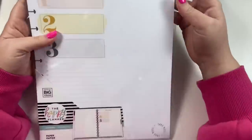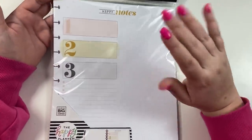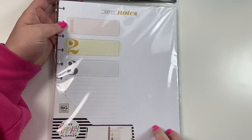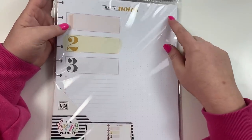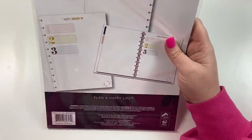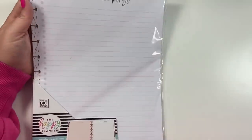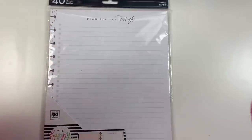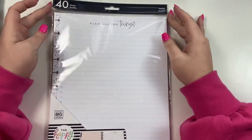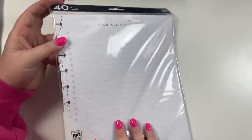We also got this paper for the big Happy Planner — it says one, two, three, has your checklist, and then dot grid on the other side. It says 'Happy Notes' at the top, and the back is just dot grid, so it's great for a notebook or to put into your big planner. This is another big accessory pack — it says 'Plan All the Things' with a checklist, and the back is pink and says 'Write It All Down.'